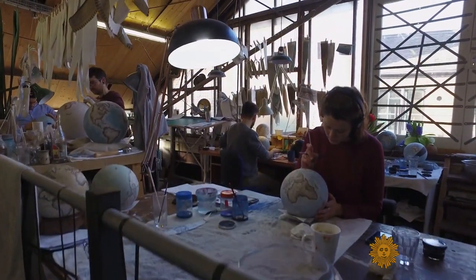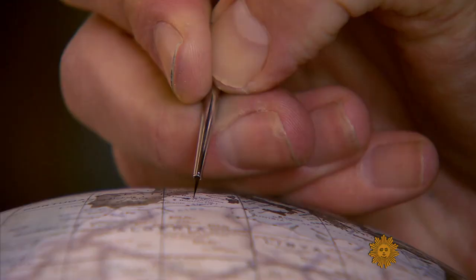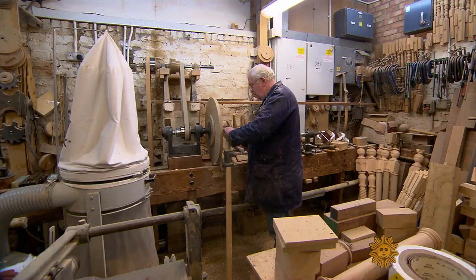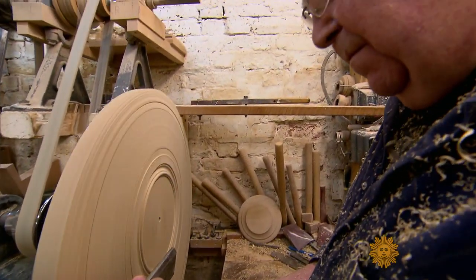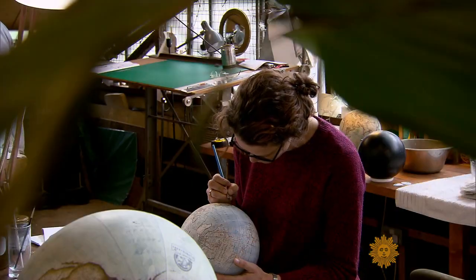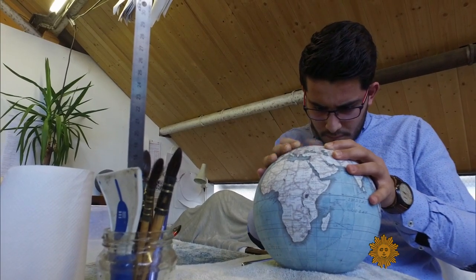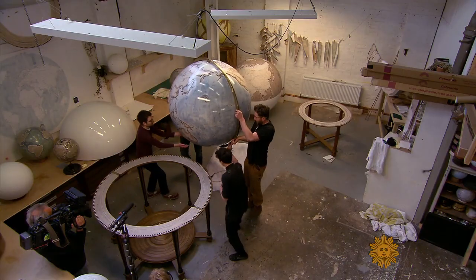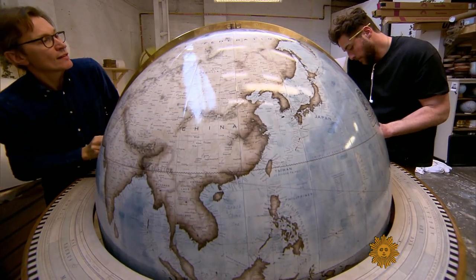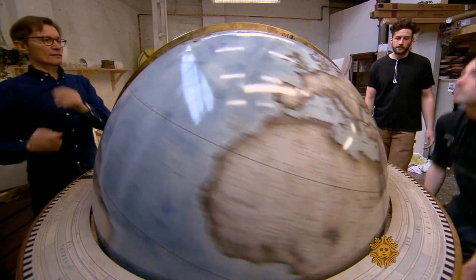The company can make only around 600 globes a year, many on commission, and they're back-ordered for months. Even the legs for stand models are crafted by hand, so a Bellerby globe is not cheap. The smallest, soccer ball-sized, runs more than $1,300. The biggest, the Churchill, is 50 inches in diameter and costs more than $80,000 — the price a function of both size and the labor required.